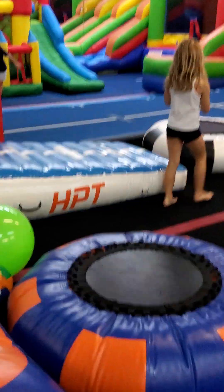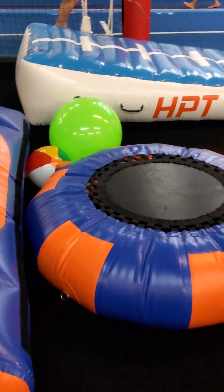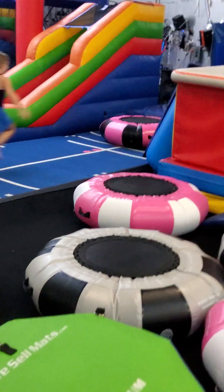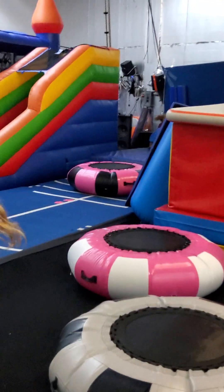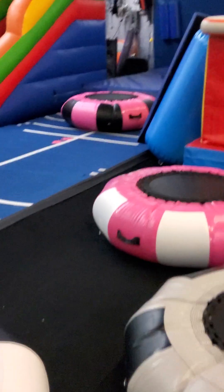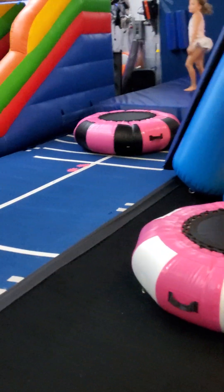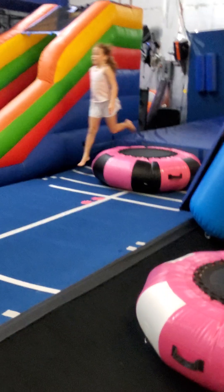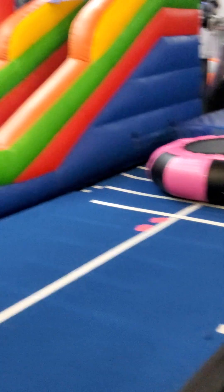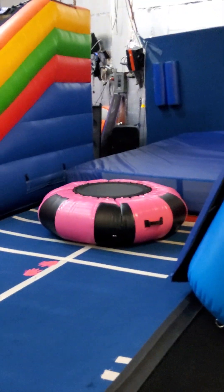We also designed a new trampoline called the Rebounder. The Rebounder is an inflatable rebounder trampoline — kids love these. We're the first ones to come up with this design, and we'll be selling them in different colors. They're great for the snow, for the water, for flipping inside and outside.